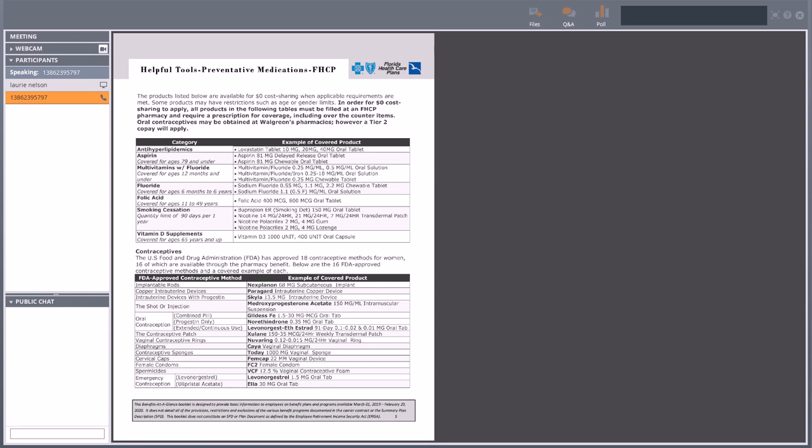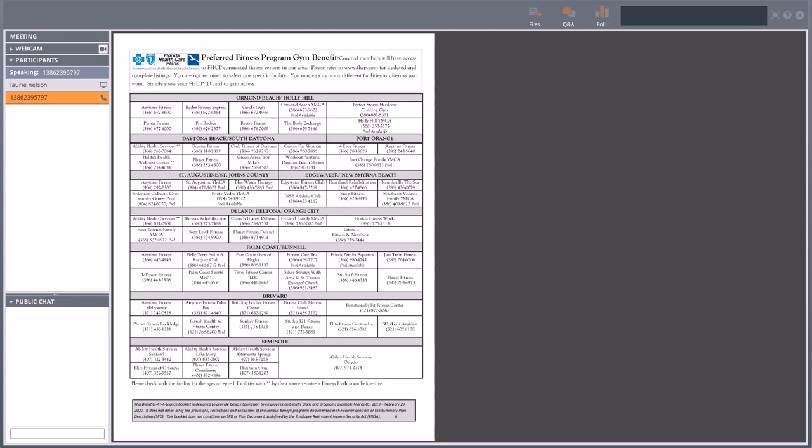Moving on to page five in the booklet — that is the preventative medications list provided by Florida Health Care Plan. Those are preventative medicines at no cost to you. Keep in mind, those must be filled at the Florida Health Care Pharmacies, which you can find on the FHCP website. You must have a prescription to get those filled. I would also encourage people to check the free Publix list — you can go to Publix.com or Google 'Publix free drug list' — to see if medications like amoxicillin are available at no cost.